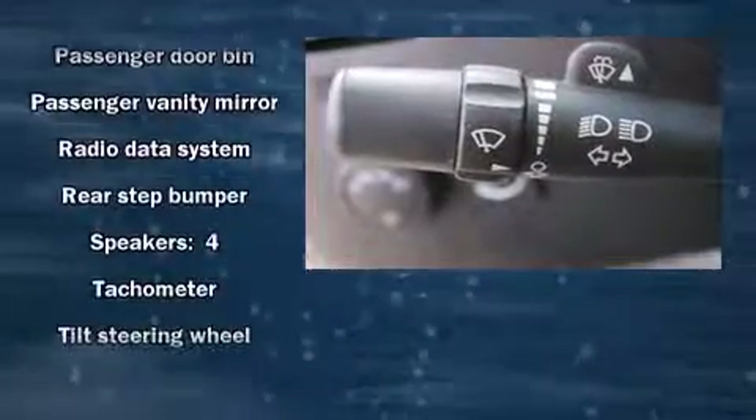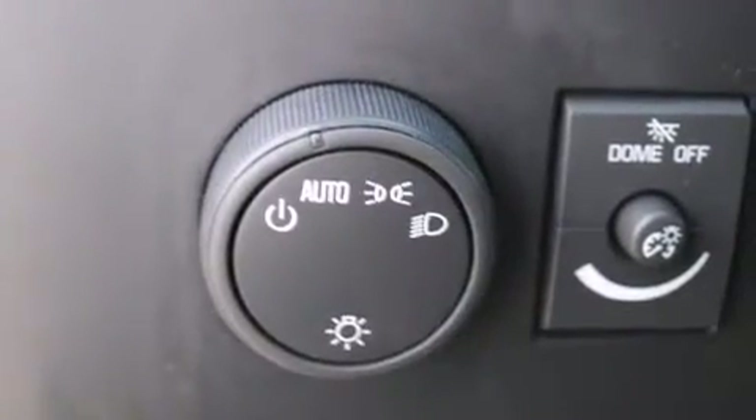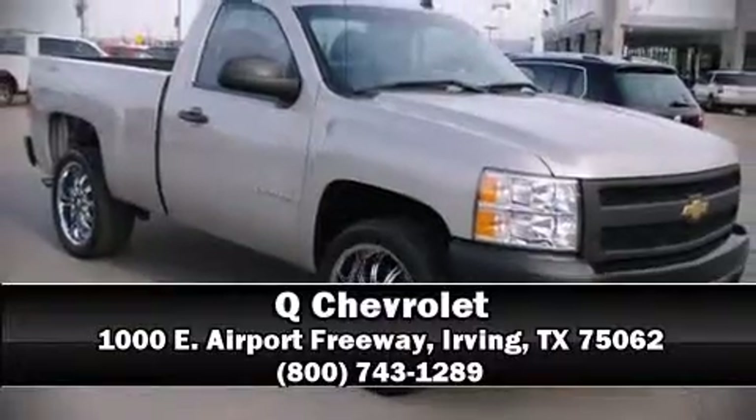It also arrives with a Carfax history report, providing you peace of mind with detailed information. Stop by our dealership or give us a call for more information. See you.